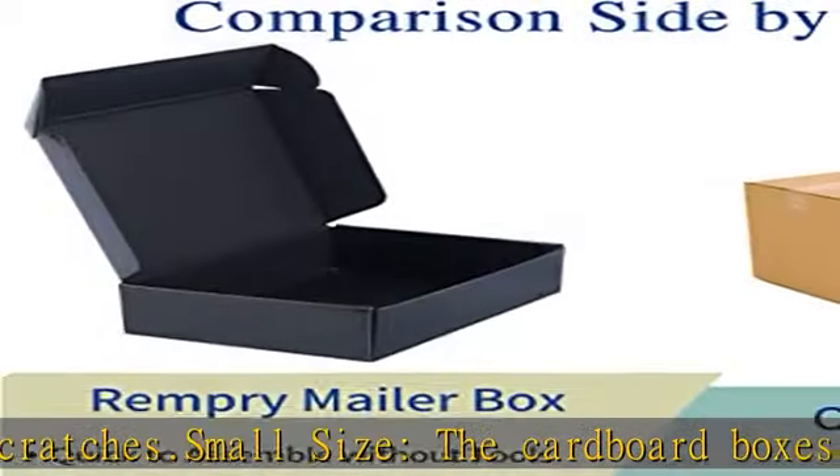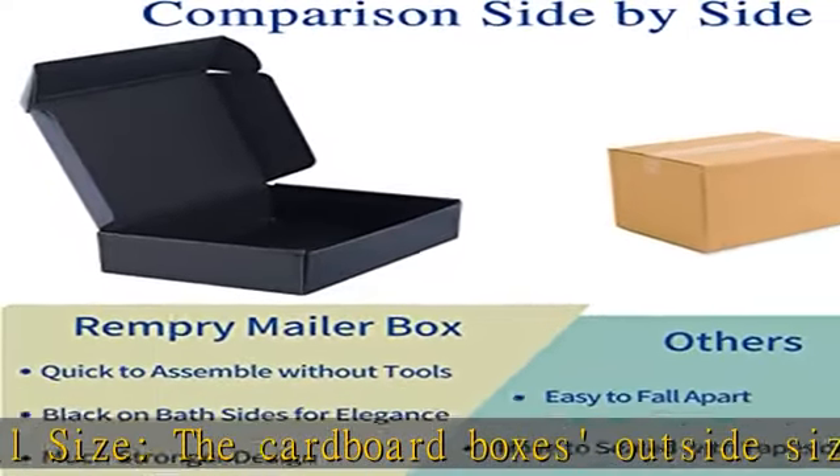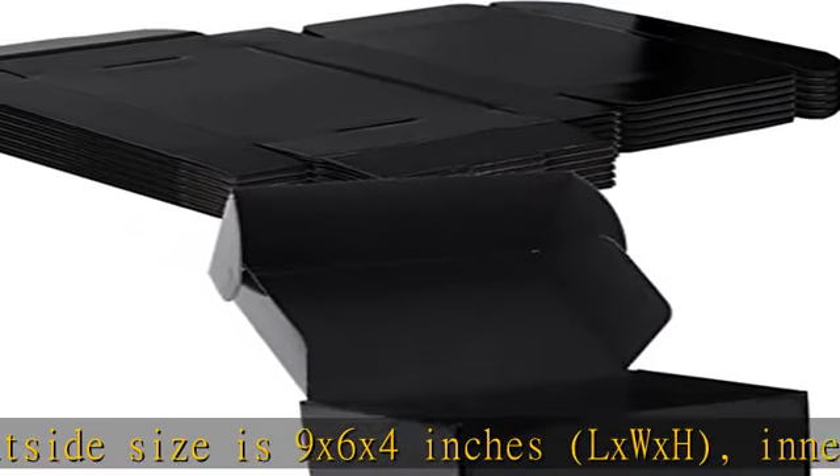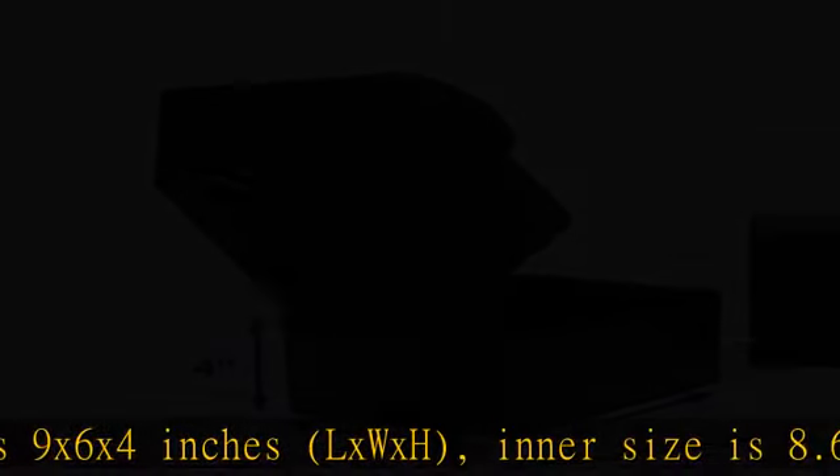Crush resistant — 32 ECT grade, made of durable corrugated cardboard. The standard 90-degree angles will protect your items in good condition during delivery.